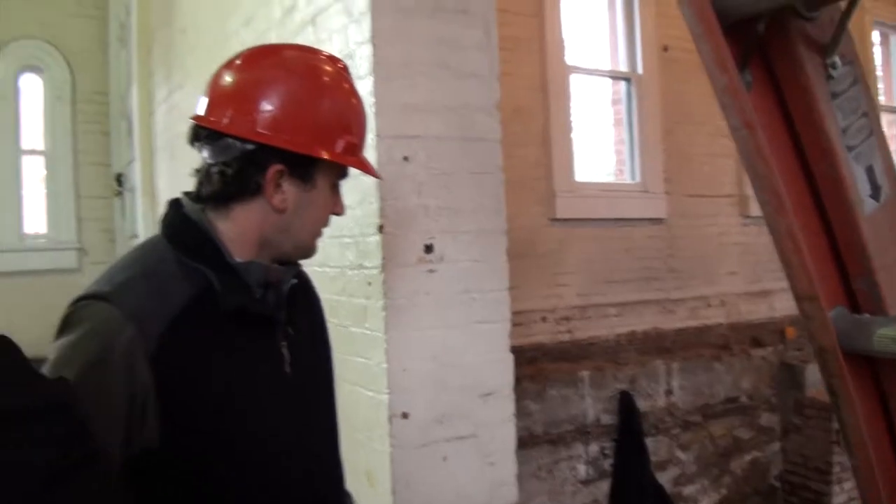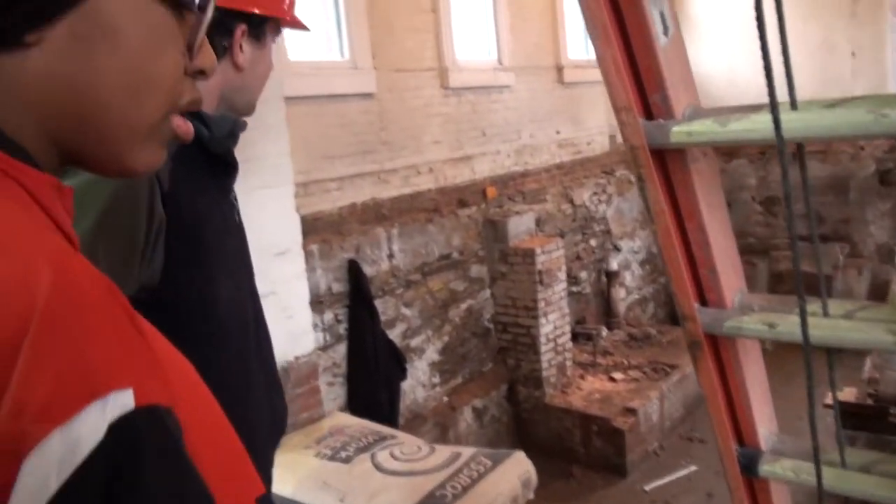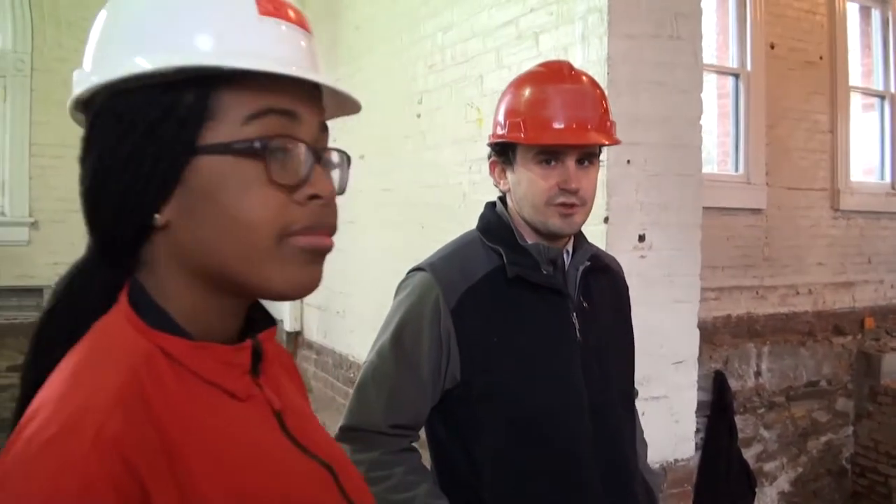It seems like there's some technology down there. We don't know exactly what that is — it's probably a place where the furnace or boiler used to go for the original bathhouse. It hasn't been used in many years, though.